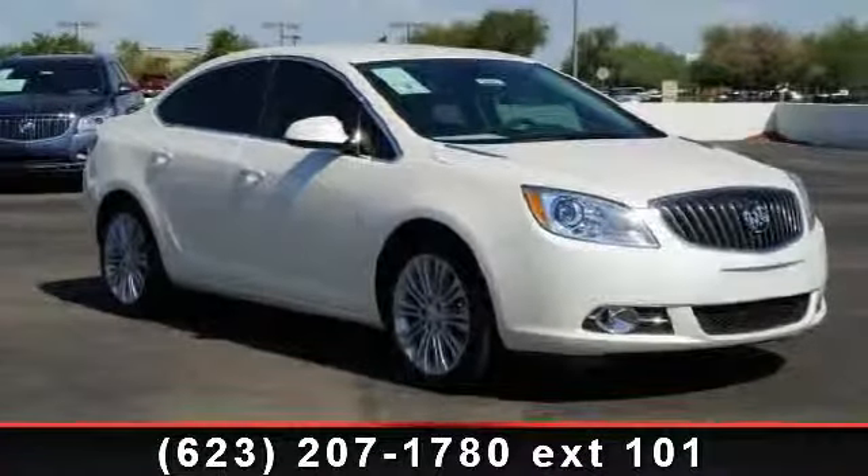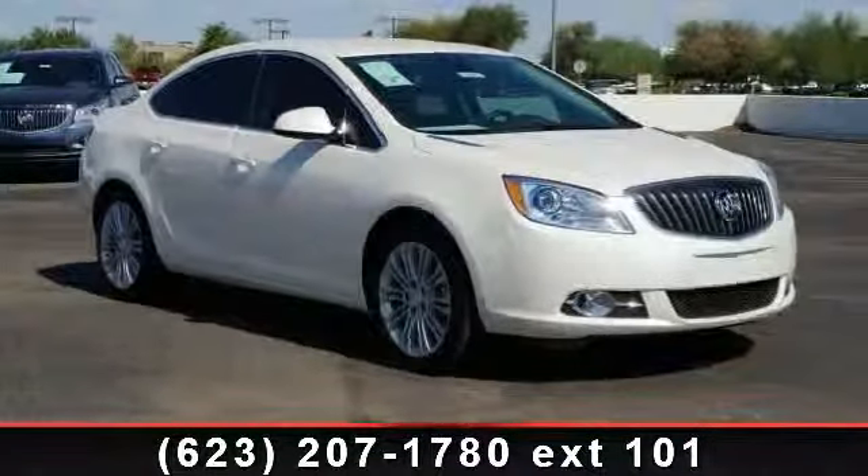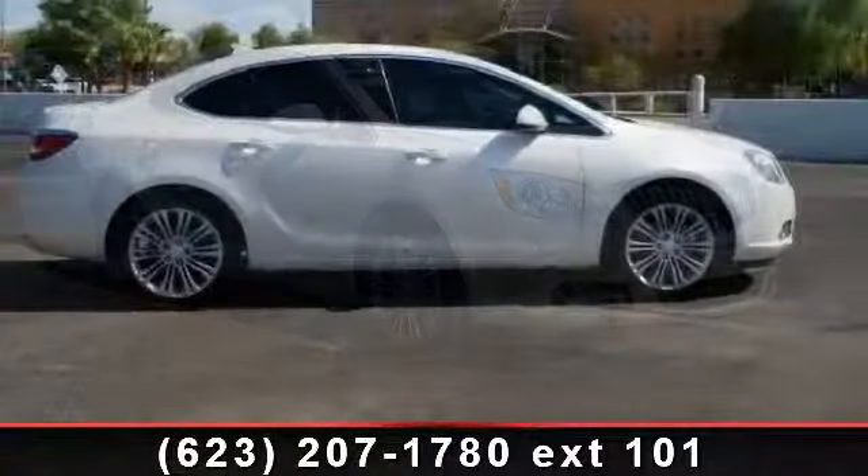Arrive in style with this 2013 Buick Verano. This may be the set of wheels you've been looking for.